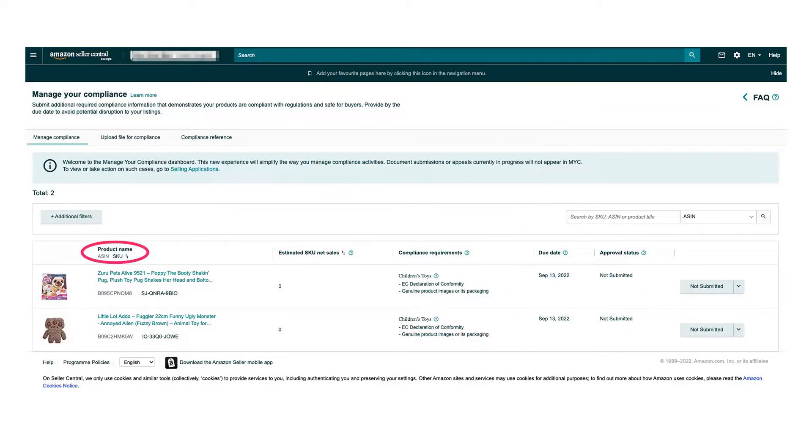So we have our product name, estimated net sales, the compliance regulations, due date, and the approval status. We can see the compliance requirement we have been asked for here is the EC declaration of conformity, along with genuine product images or its packaging. The EC declaration of conformity is also known as the CE certificate. This is documentation that just proves that the product complies to all CE marking and regulations. This means it meets all the EU health and safety requirements and it can legally bear that CE mark.